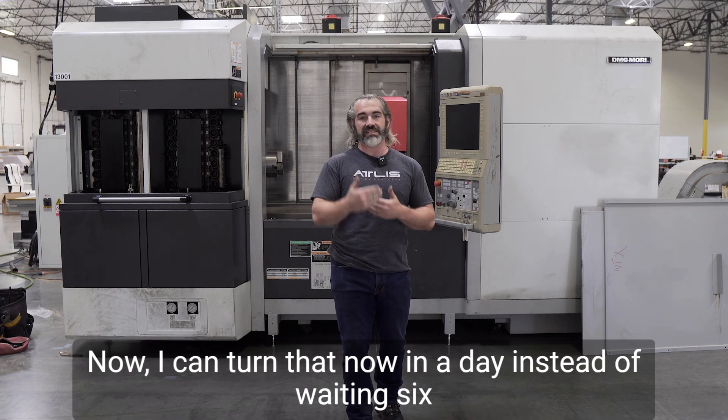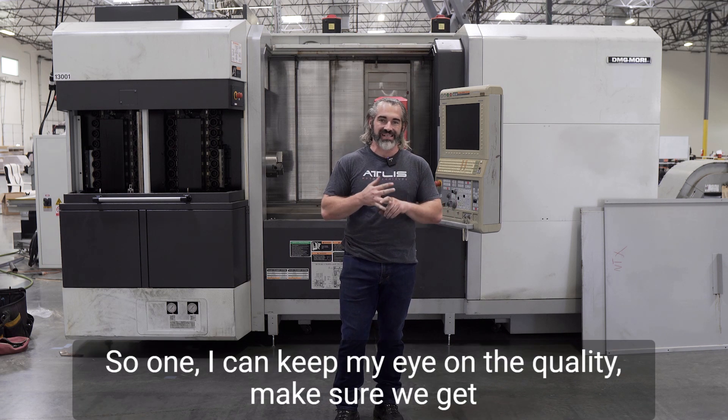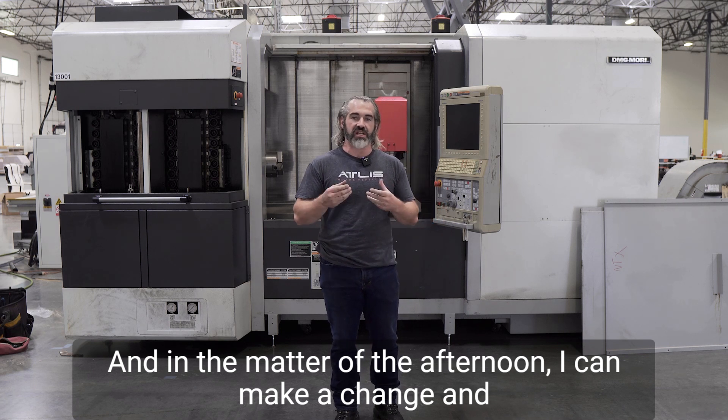Now I can turn that in a day instead of waiting six weeks for that. I can keep my eye on the quality, make sure we get exactly what we need, and in a matter of an afternoon I can make a change and upgrade that.